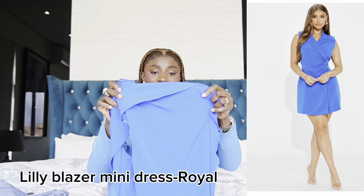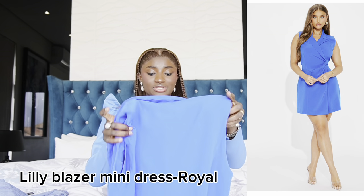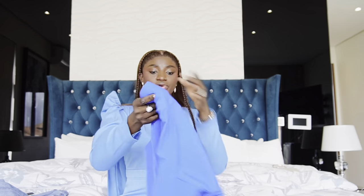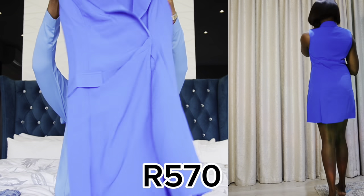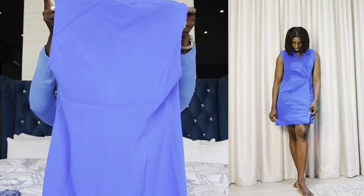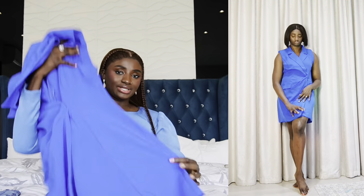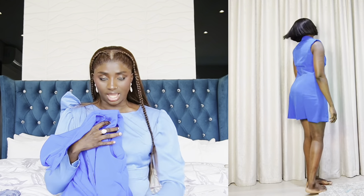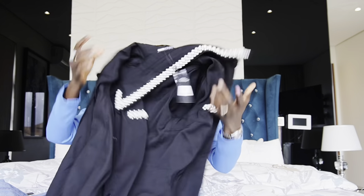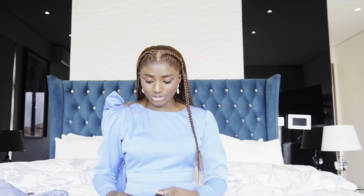The next item — I can't find the name right now but I'll put it in the video with the price. It's a very cute suit dress and it looks corporate and stylish. It's giving the aim and I like it. I love the color too.